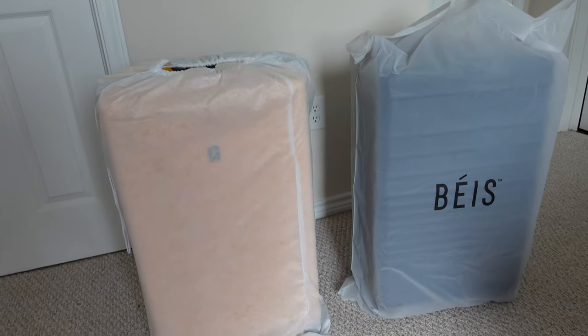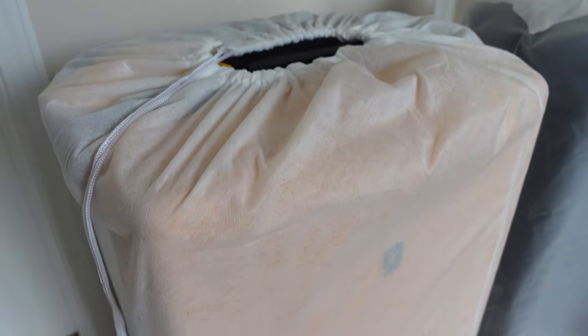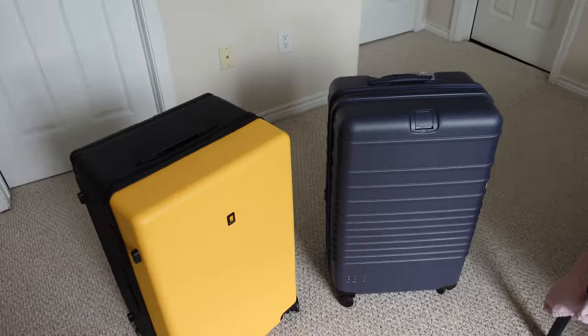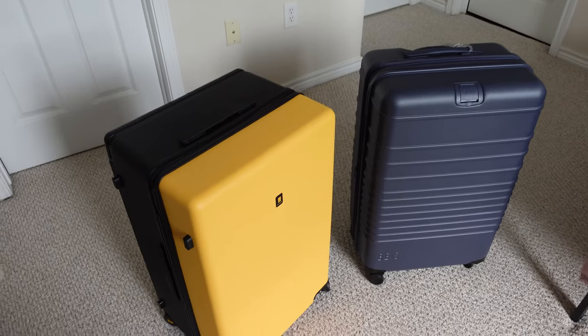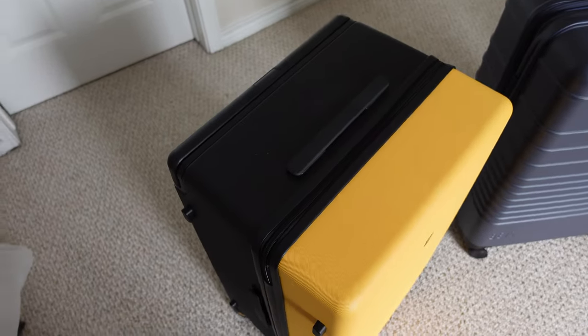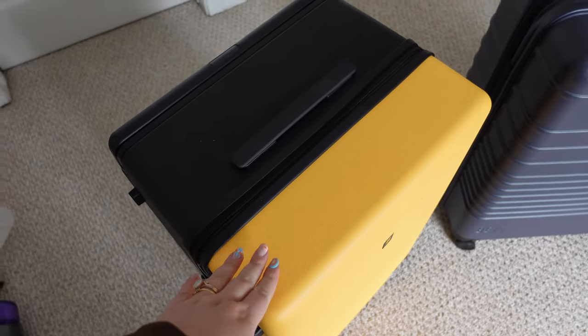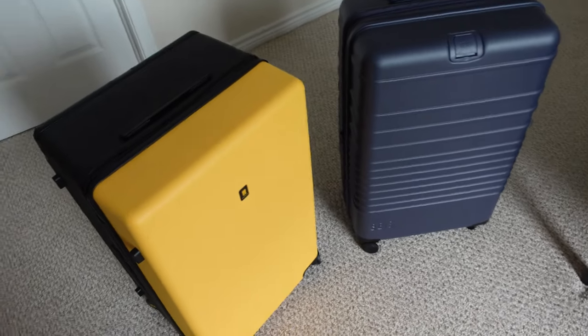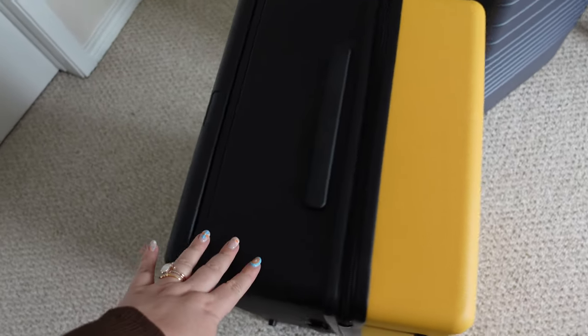Right out of the gate, once you open the bags, you'll see that the Level 8 suitcase comes with a dust bag, but the Base suitcase does not — it comes in a plastic covering just to protect it from scratches in transit. Once you get them out, you can also tell that the shape of the two suitcases is quite different. The Level 8 has a much more rectangular shape, which I think is what gives it such a large capacity. The Level 8 actually has over 10 more liters of capacity than the Base suitcase.